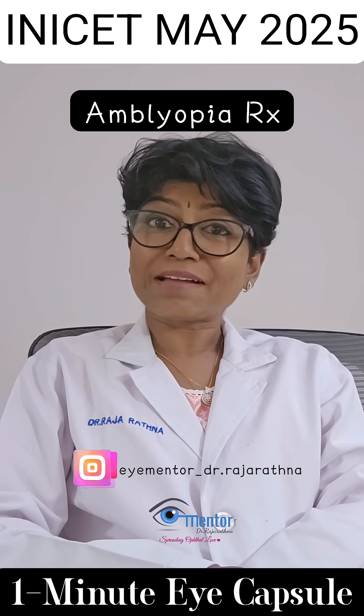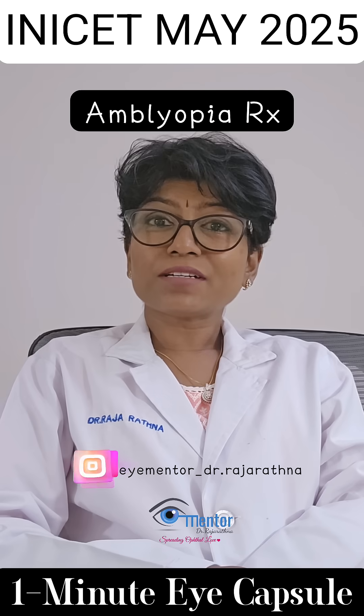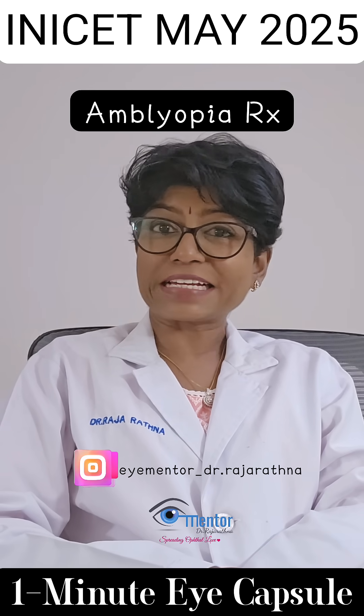Hello guys, let's look at this question on amblyopia management from the INICT May 2025. The question was: all of the following are treatment options for amblyopia except?